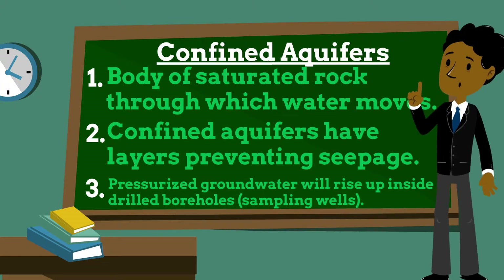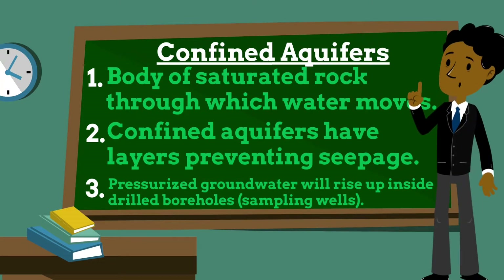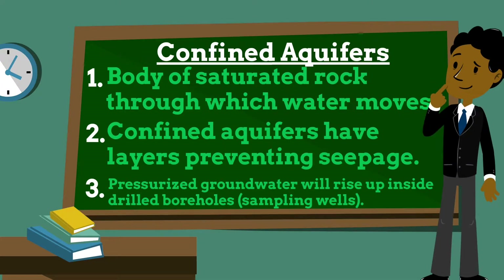The level to which the water rises is called the potentiometric surface. An artesian flow is where water flows out of the borehole under natural pressure. Confined aquifers may be replenished or recharged by rain or stream water infiltrating the rock at some considerable distance away from the confined aquifer.